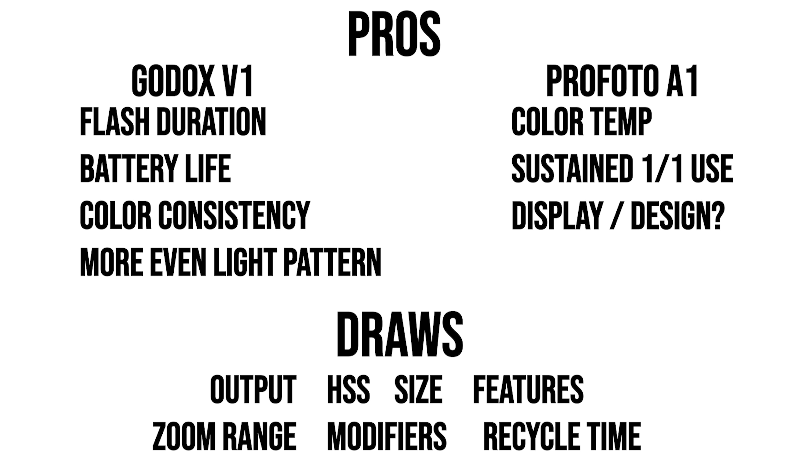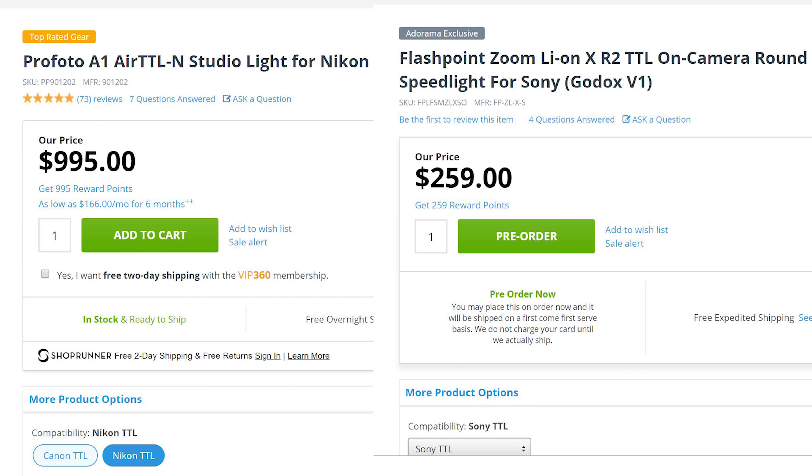My final take: Godox kind of one-upped Profoto at their own game. So many specs are identical on the important things like power, but when it comes to battery life and base light quality, Godox definitely outshined Profoto. And the Godox V1 is one-fourth the price. I try to stay unbiased, but this is one instance where I don't see a significant argument for the Profoto — short of already owning a Profoto ecosystem and needing the A1 to trigger it. That I can't argue with.